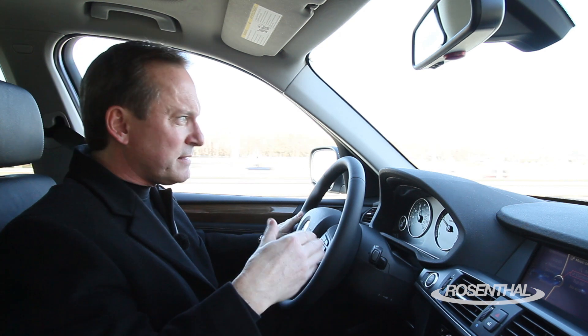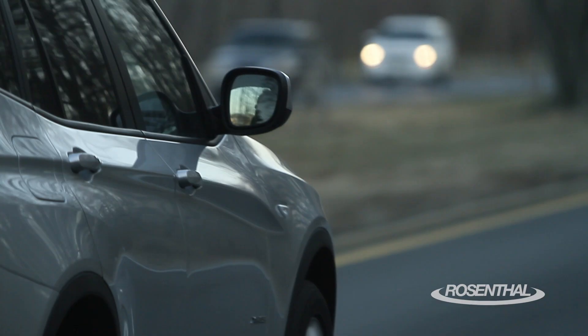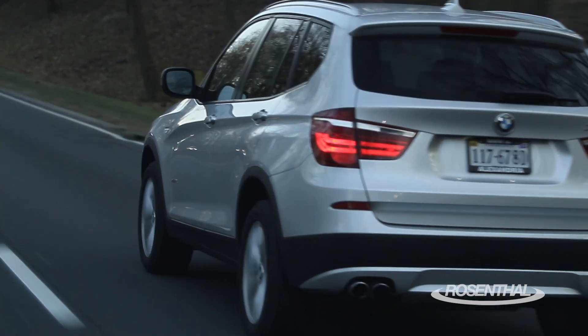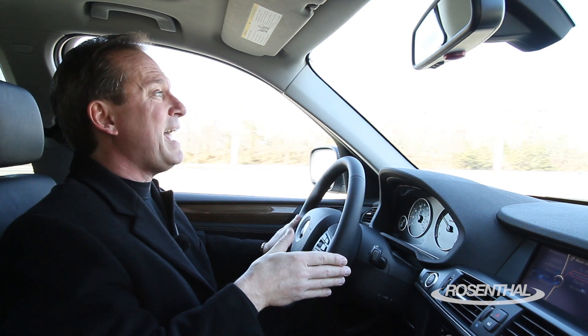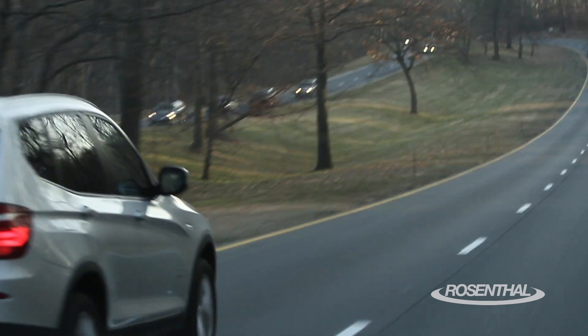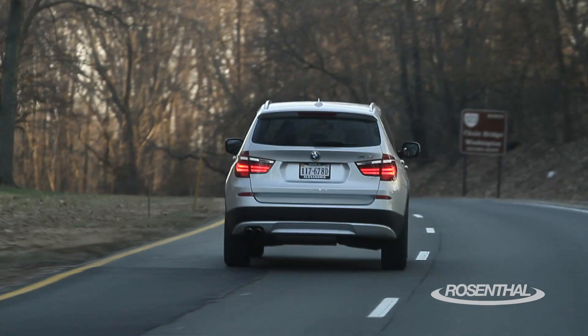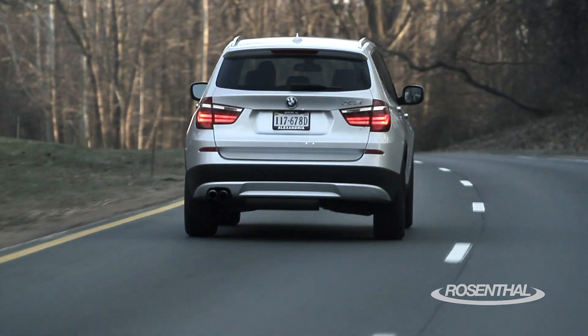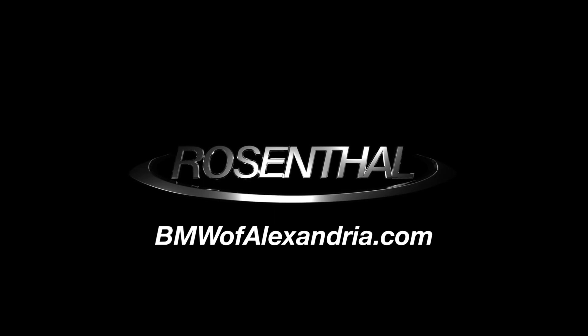I think that BMW has really found the right mix between performance, sport handling, and luxury. And they've really gone out of their way to spoil you with increased interior space, comfort, and more technology than ever before — at a lower price. Wait till you get behind the wheel, man. You've got to try this out for yourself. You'll see the difference, you'll feel the difference, you'll love the difference. That's mine. You'll see what it looks like next to me.